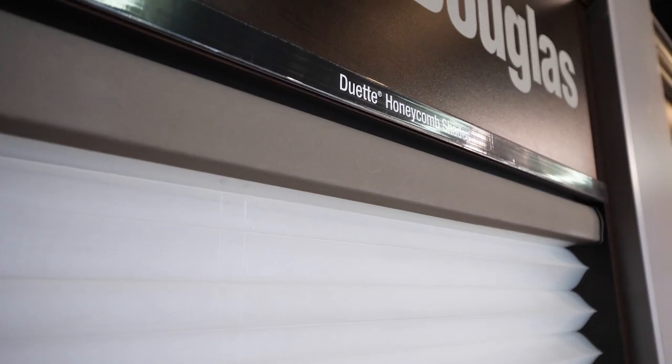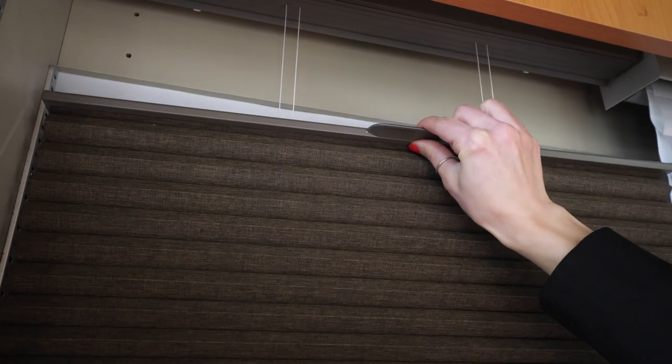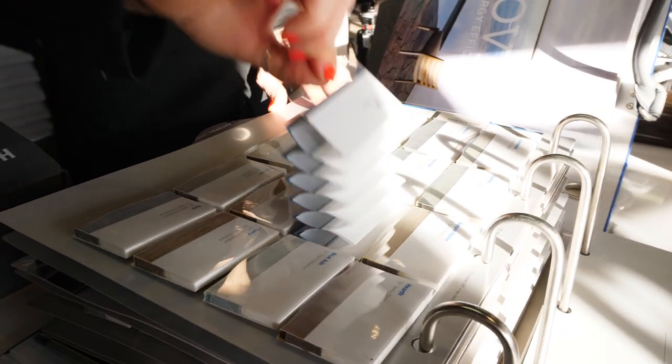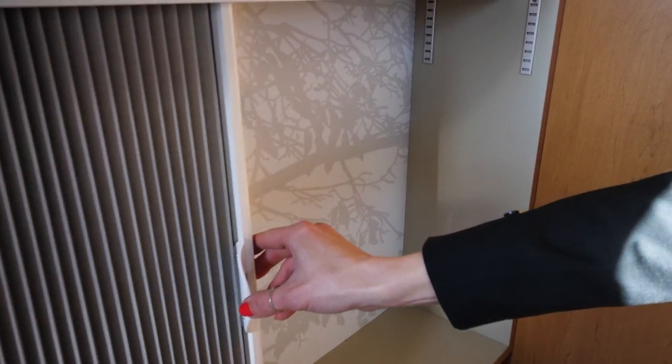Something special about this blind is you can install it on a skylight or angled windows. As a designer, consistency is very important to me — I really like blinds to look even from the outside. With this blind, even if I use a different color for different rooms, the outside of all of them can be completely white so everything looks consistent from outside. Another thing I love is that you can install it vertically for doors and open them left to right, right to left, or from the middle.